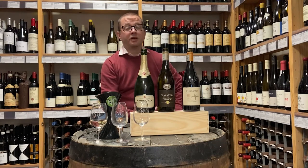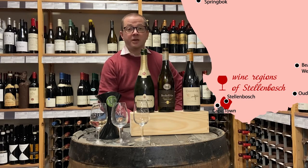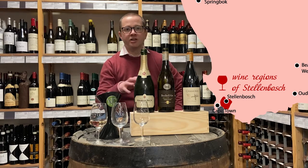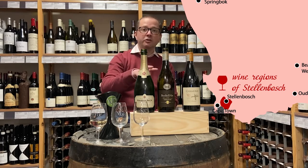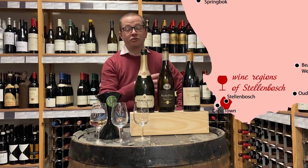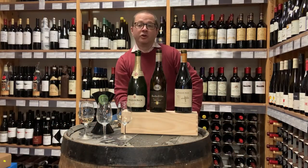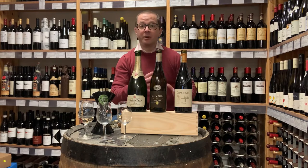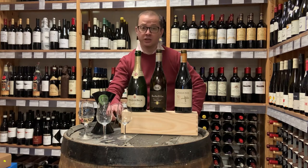Heading south from Robertson we come to Stellenbosch — this is the name that everyone knows in South African wine. It really is the heartland of production, where all of the most famous producers are based: Vergelegen, Boekenhoutskloof, Meerlust, Thelema, to name just a few. There's a huge range of different wines made around the area and several different sub-regions, all grouped around the charming little university town of Stellenbosch. It's a fantastic area to visit, with vineyards that usually have really nice restaurants attached to them, and it's home to those gorgeous Cape Dutch gabled farmhouses you see on all the South African wine tourism pages.